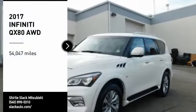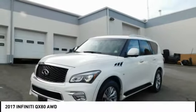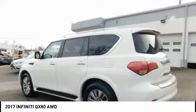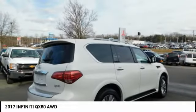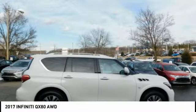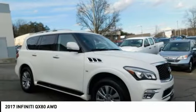Take a ride in the 2017 Infiniti QX80. If you are in the market for a full-size luxury SUV with all the latest technology to make driving easier, look no further than the Infiniti QX80. It packs a strong engine, excellent manners, and a well-equipped cabin.